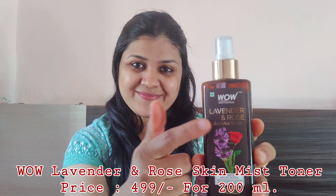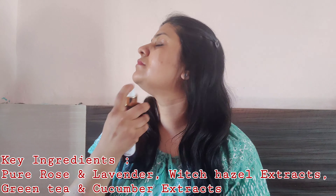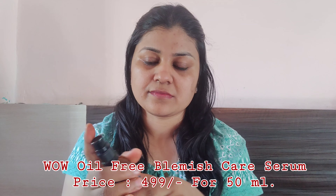The next step is WOW Lavender and Rose Toner. It's a completely alcohol-free toner with a handy spray mist bottle and a sweet, mild floral fragrance. I use this twice a day. It helps balance skin pH level, tighten pores, and hydrate your skin. Serum is a very important part of skincare.